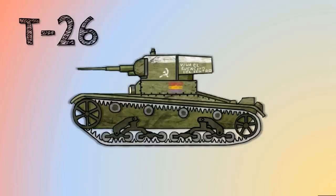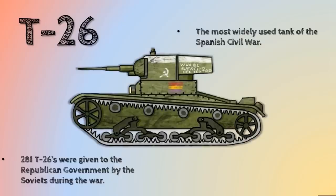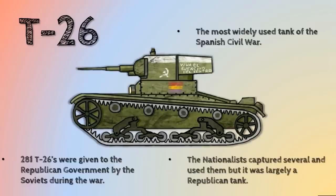By late 1936, the game changes, because by this point the Soviet Union starts throwing its support behind the Republicans. That's when they send the T-26, which really changes the tank game in the Spanish Civil War. This was actually the most widely used tank of the Spanish Civil War — the Soviets gave 281 T-26s to the Republican government. While the nationalists captured quite a few of these, most of the time it was being used by the Republicans, and this is one of the most effective tanks around throughout all of the 1930s.